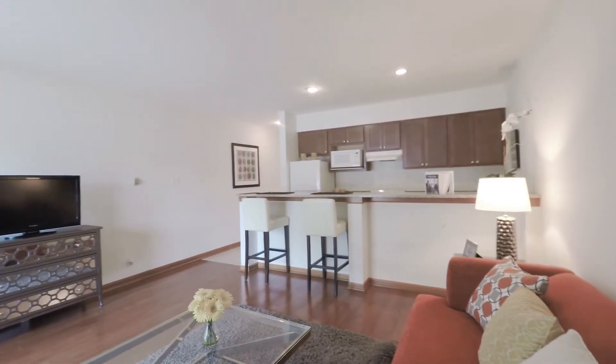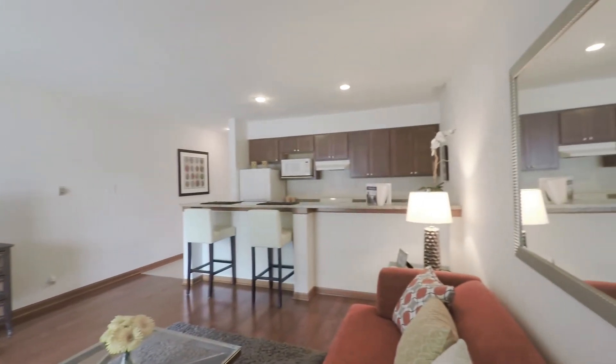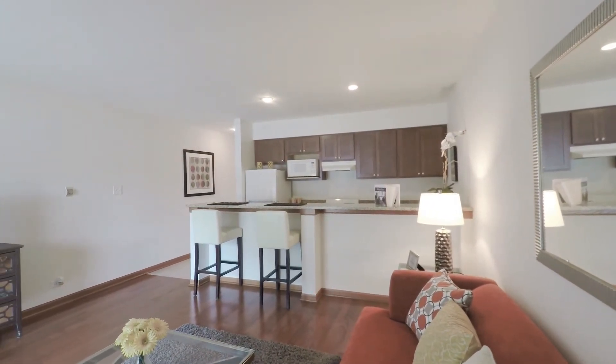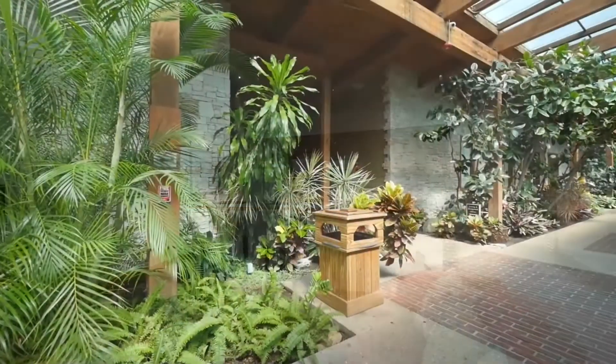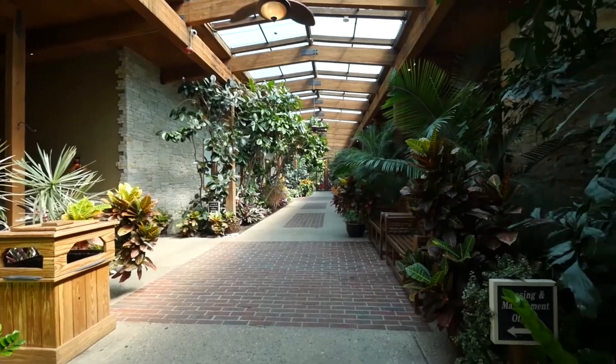Bright, open, airy studio — very attractive in a complex with a ton of amenities and great expressway access. The amenities at Barrington Lakes open off a lushly landscaped tropical concourse at the sprawling clubhouse.